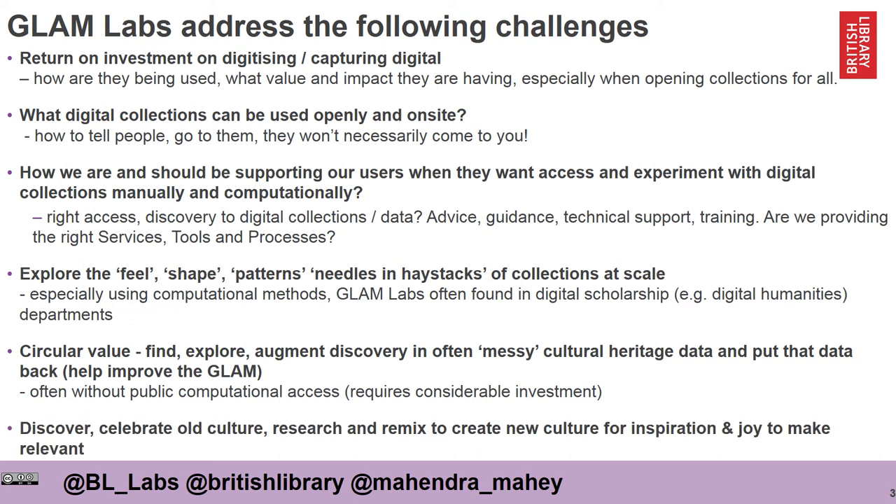Finally, labs look at trying to discover and celebrate old culture, promote research, and remix it to create new culture for inspiration and joy, and to make these collections relevant to everyone.